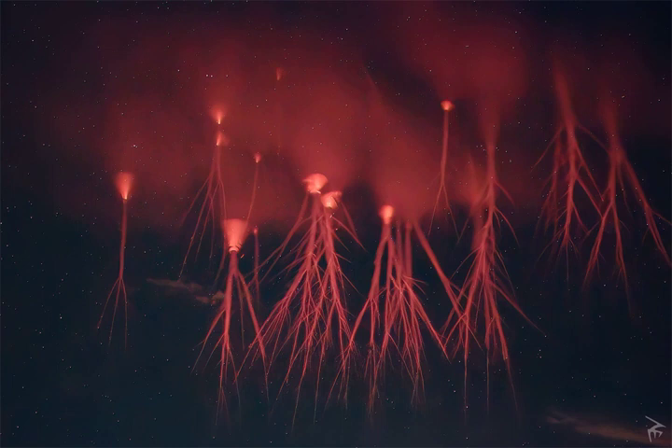The sprites quickly vanished. No sprites were visible even on the very next video frame.